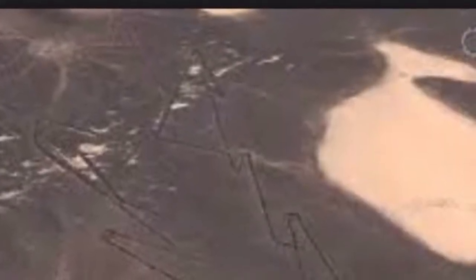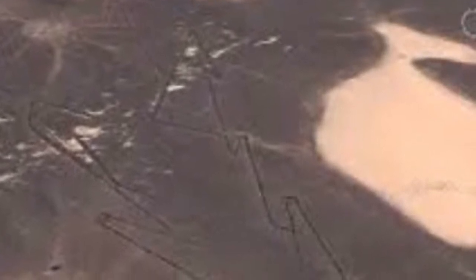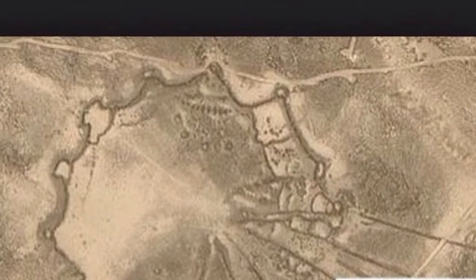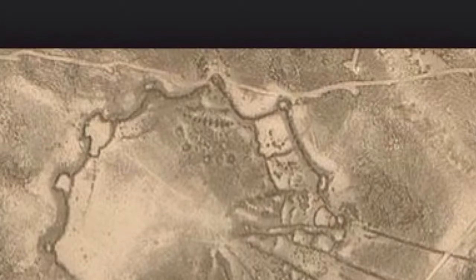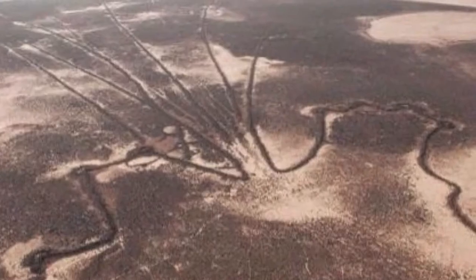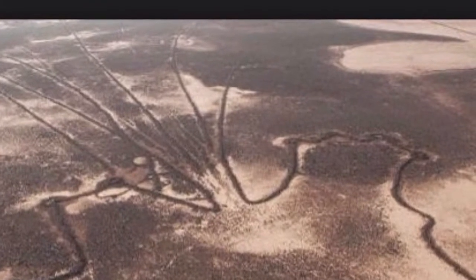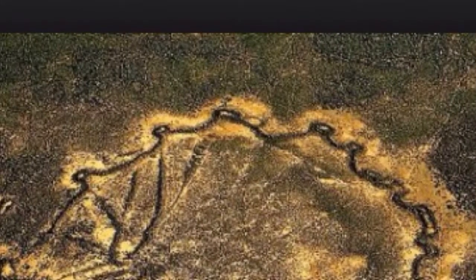As long as 6-7 thousand years ago, the people of the Middle East were using a system of stone structures to funnel thousands of migrating gazelles and other animals into traps where they could be killed and butchered. A new study has determined that humans may have driven a species of gazelles to the brink of extinction with unsustainable mass kill strategies.